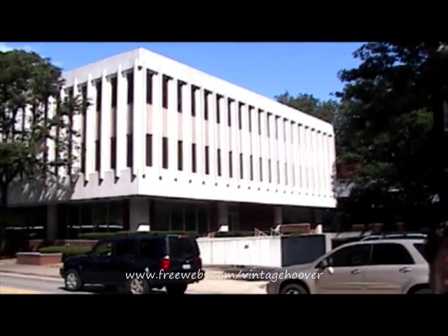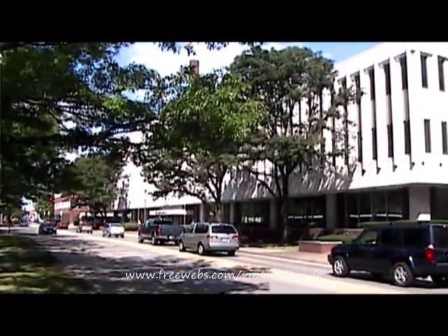Did you guys just have a gathering in England not too long ago? Yeah, we'll have another one in the next couple weeks. So you'll have all this stuff to show.